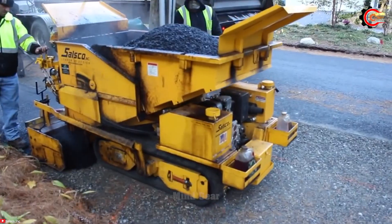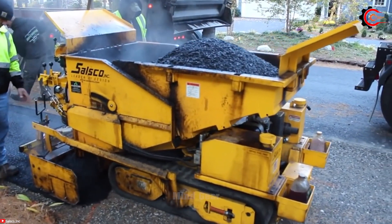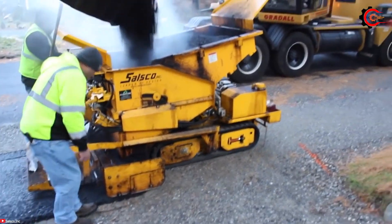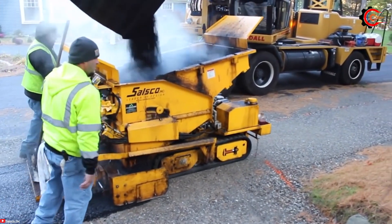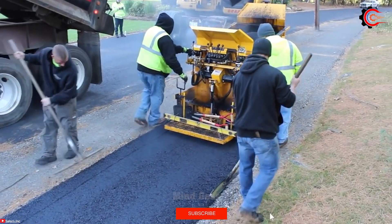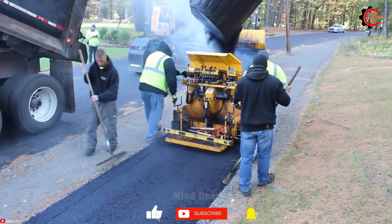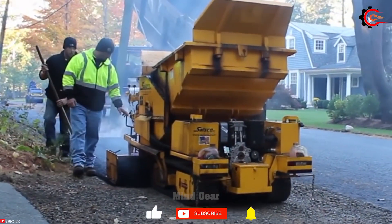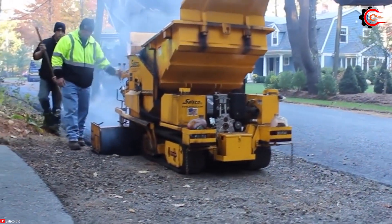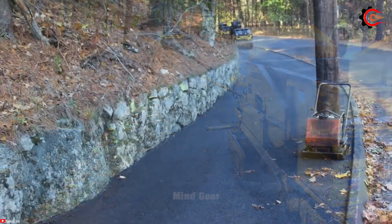Moreover, the TP-44 offers optional attachments like screed extensions, side plates and a material conveyor, further enhancing its versatility. With a durable chassis and components, it can withstand daily rigors. The SALSCO TP-44 track paver is a portable, user-friendly and durable paving solution that excels in versatility, productivity and safety.